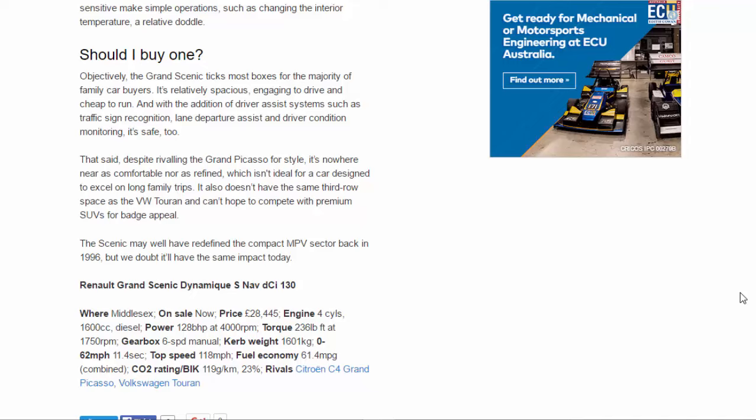Renault Grand Scenic Dynamic S Nav dCi 130. On sale now. Price: £28,445. Engine: 4-cylinder, 1,600cc diesel. Power: 128bhp at 4,000rpm. Torque: 236lb ft at 1,750rpm. Gearbox: 6-speed manual. Kerb weight: 1,601kg. 0–62mph: 11.4 seconds. Top speed: 118mph. Fuel economy: 61.4mpg combined. CO2: 119g/km. Rivals: Citroën C4 Grand Picasso, Volkswagen Touran.